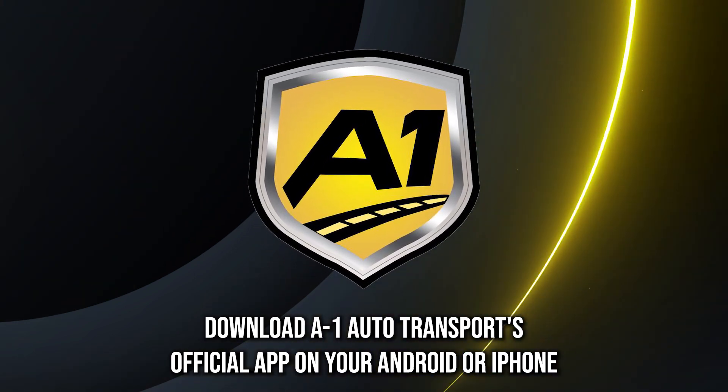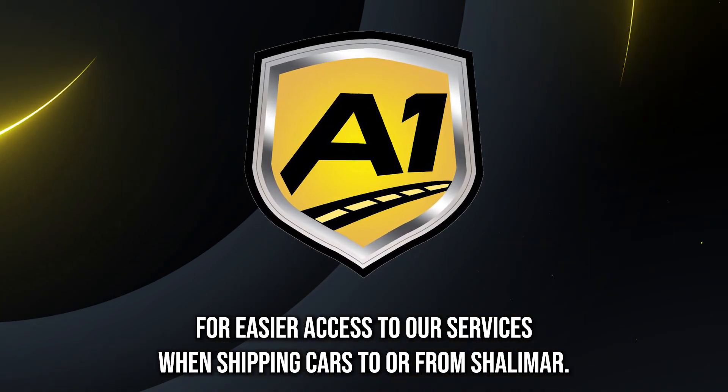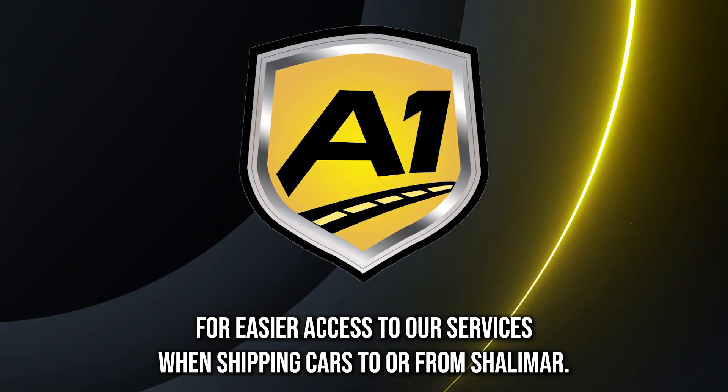Download A1 Auto Transport's official app on your Android or iPhone for easier access to our services when shipping cars to or from Shalimar.